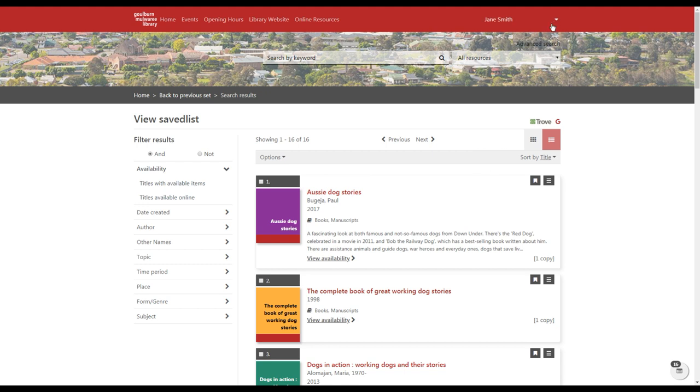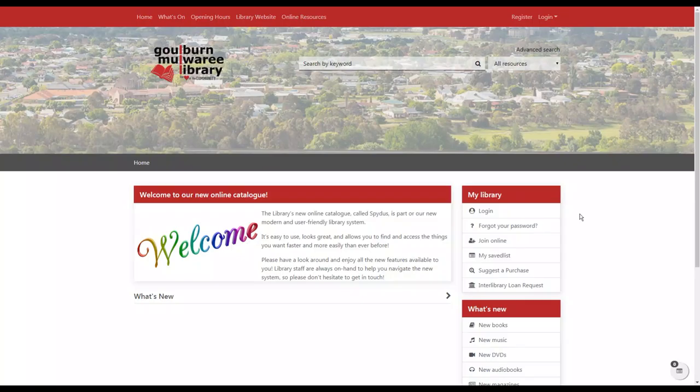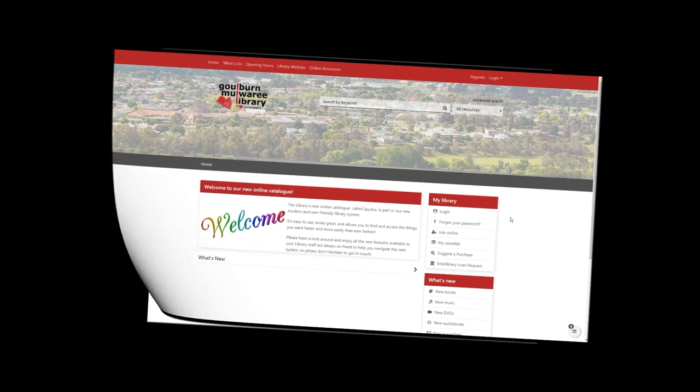Once you've finished using your account, go up here and choose 'Log out' to log out. So that's the basics of our new catalogue. We hope you enjoy using it, and if you've got any questions about how to do anything, please ask us. See you next time in the library — bye!